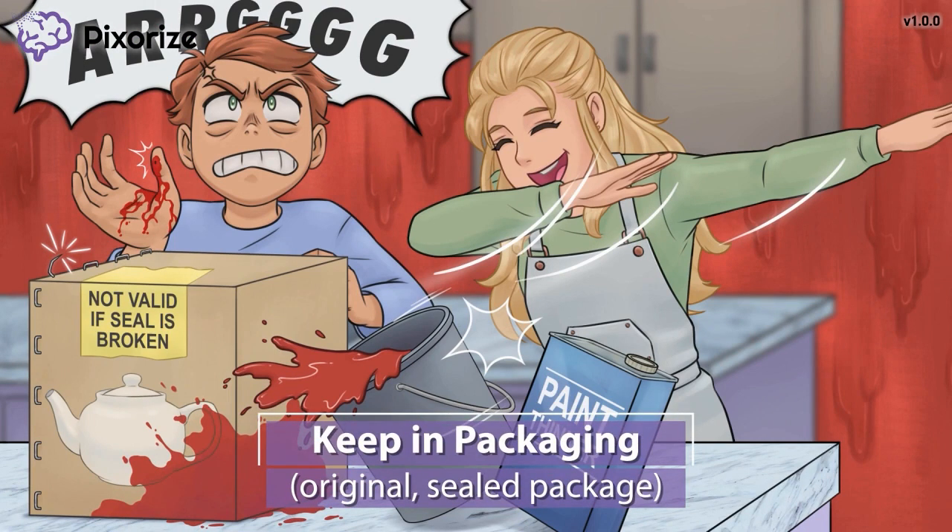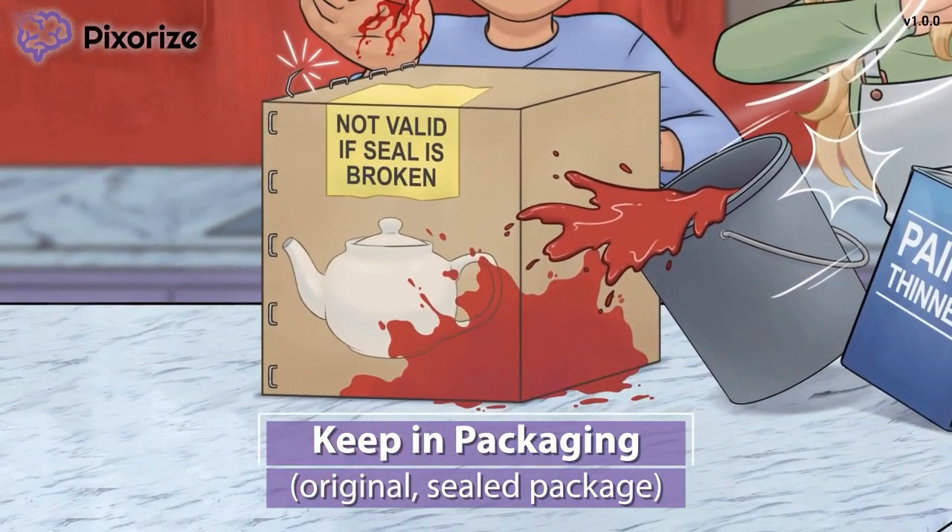Panning back to this vintage teapot, you'll notice that it's in a sealed package. Collector's items are always worth more when they're kept sealed in their original packaging. Just like this teapot is still in its original packaging, dabigatran and argatriban should be kept in their original packaging right up until their point of use.